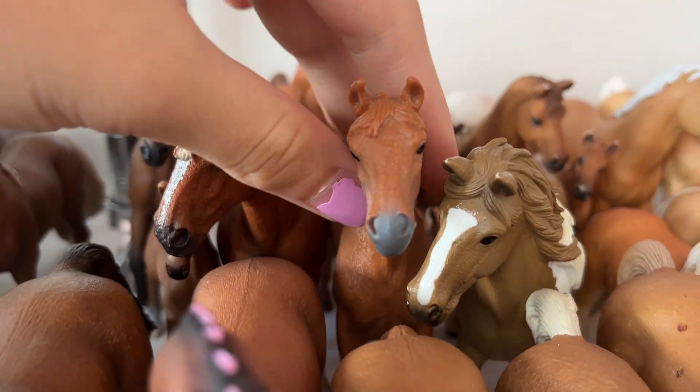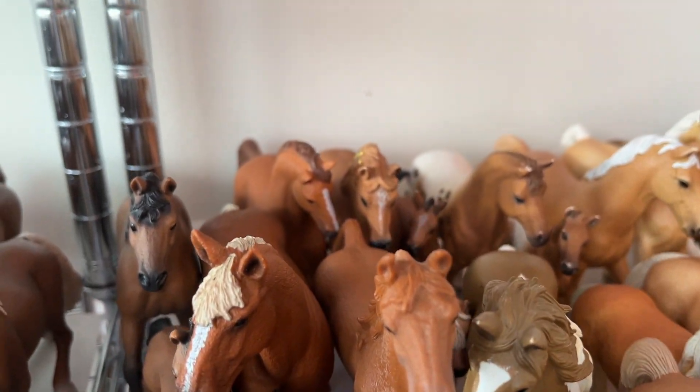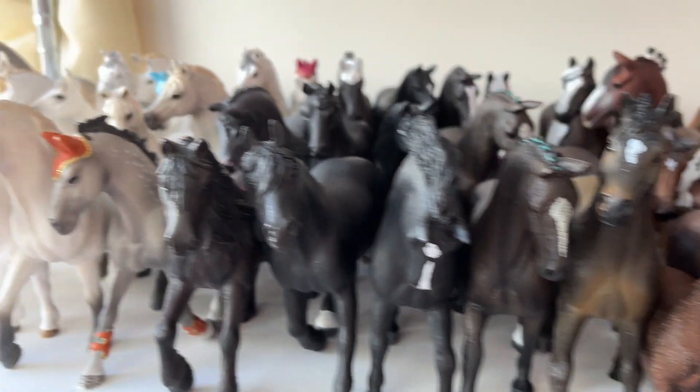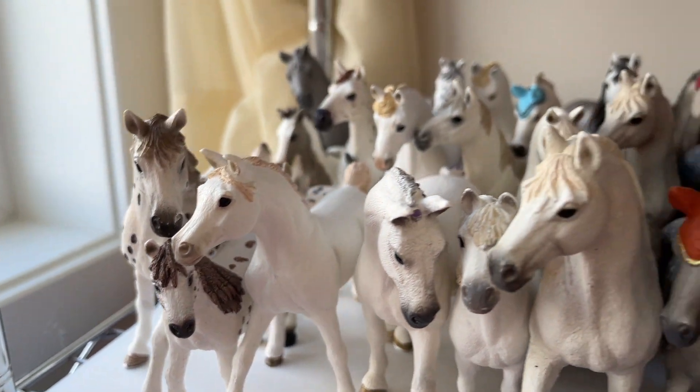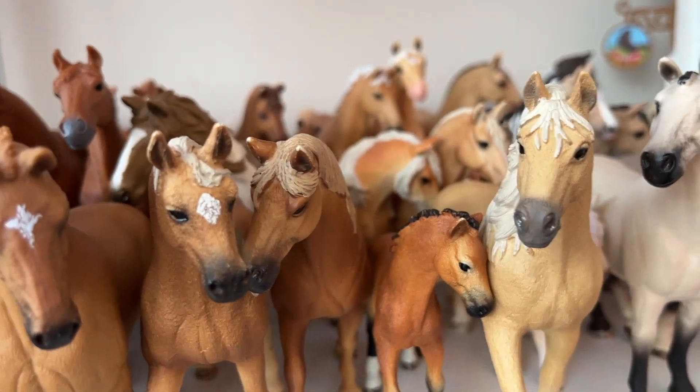Then here we got the saddlebred mare. Her name is Peach and she's an exclusive horse. So before we continue, none of the horses here are repaints. All the horses that you might think are repaints are just exclusive horses.